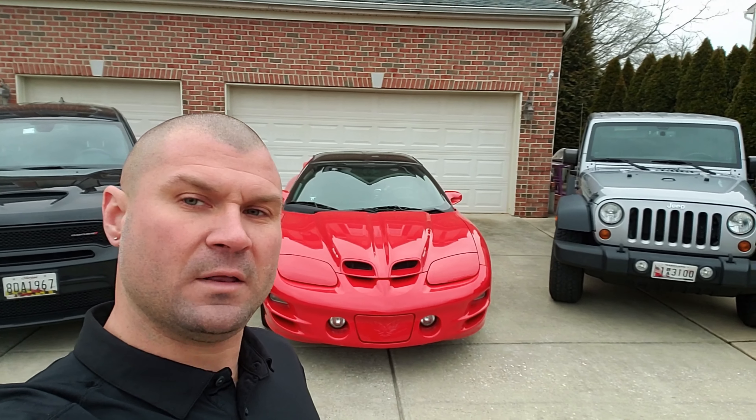What's going on YouTube? My name is Joe and this is MDMuscle. This is my first video, so I'd like to give everybody a little idea of what I plan to do on the channel.